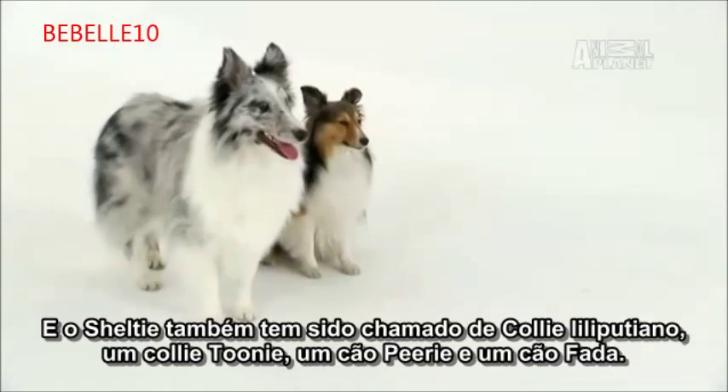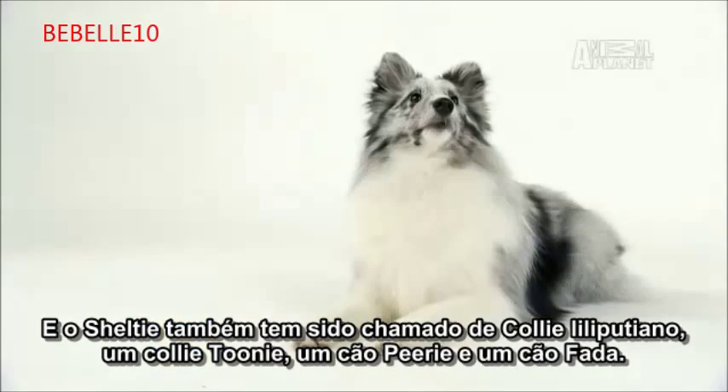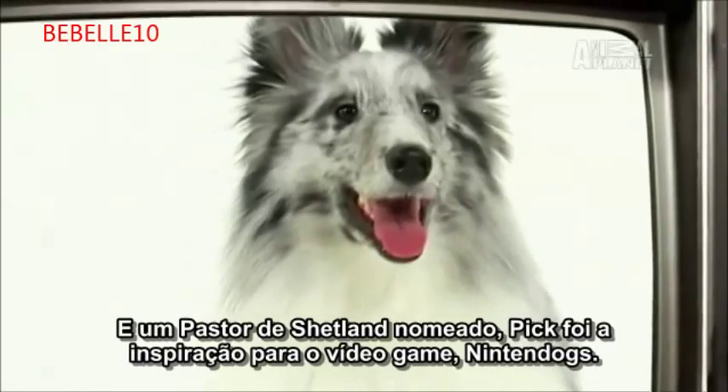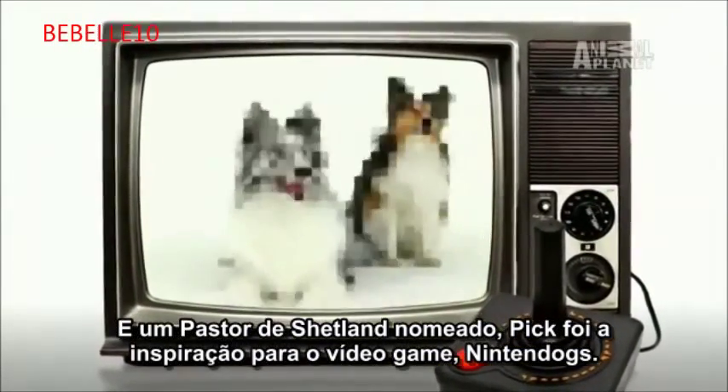The Sheltie has also been called a Lilliputian Collie, a Toonie Collie, a Peary Dog, and a Fairy Dog. And a Shetland Sheepdog named Pick was the inspiration for the video game Nintendogs.